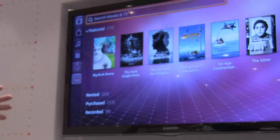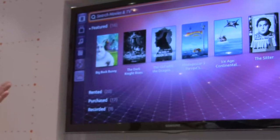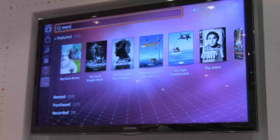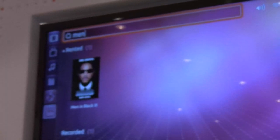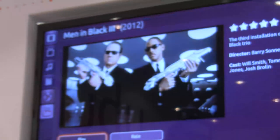What we're seeing is an aggregation of media from various backends, which will, when you search, go out and search all of the different online providers and present you with a single result. So if you want to watch Men in Black, it doesn't matter whether it's provided by Love Film or Netflix or Hulu — when we search for it, the system will go away and find it for us, and then we can choose to watch it.